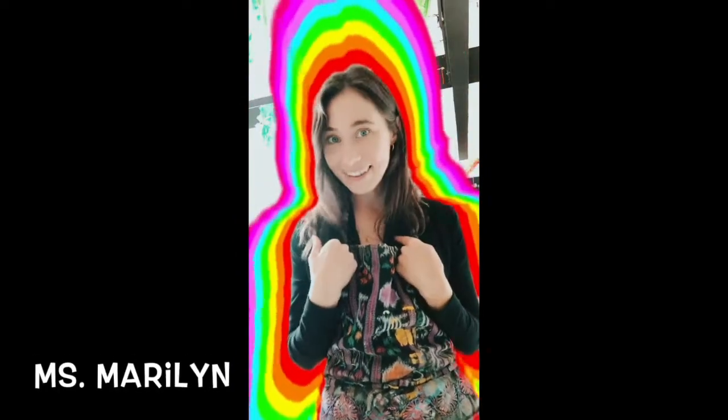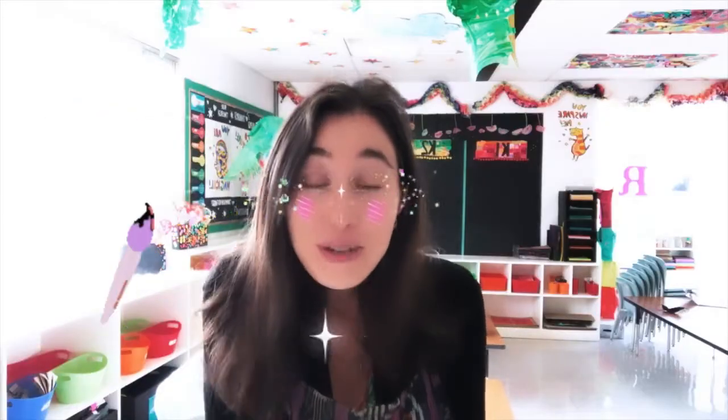Hi friends! My name is Miss Marilyn and I am so excited to be your art teacher this year. The art room is a super fun place where we get to paint and color and sometimes we even use confetti!